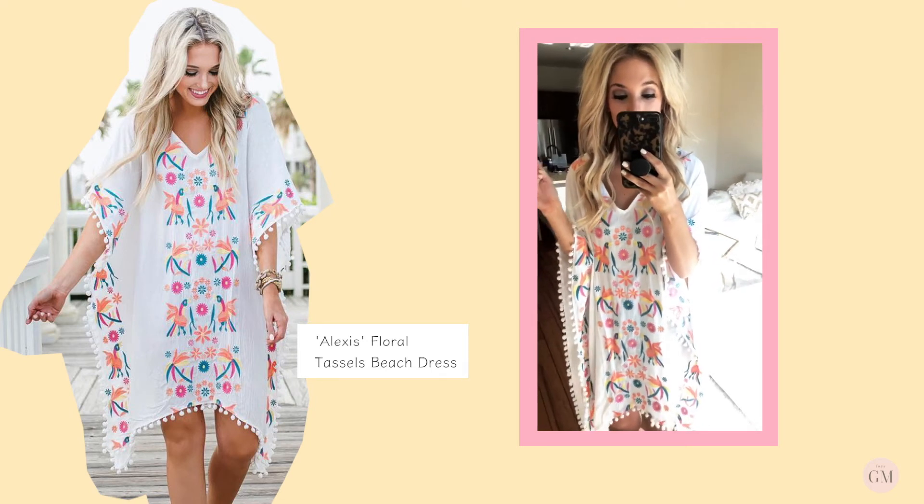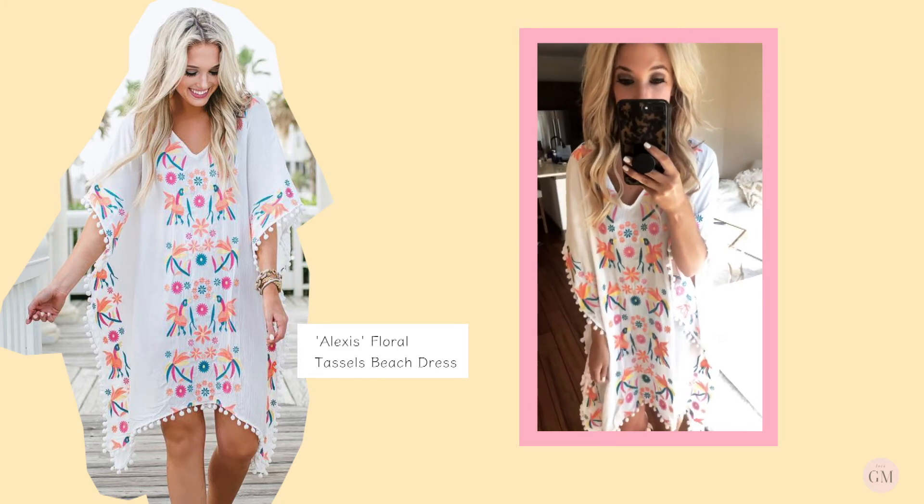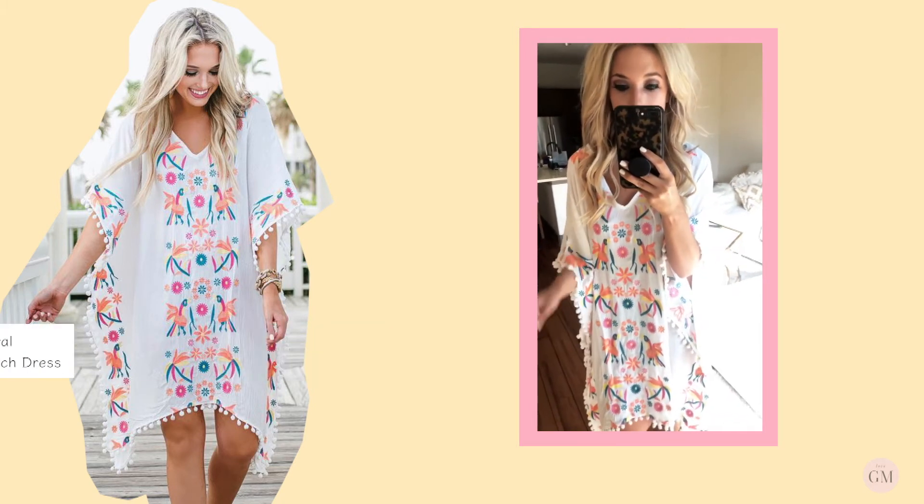Next we have an actual swimsuit cover-up, and I wanted to tell y'all — this is not a dress. The fabric is very see-through, so it's definitely designed to be a cover-up.